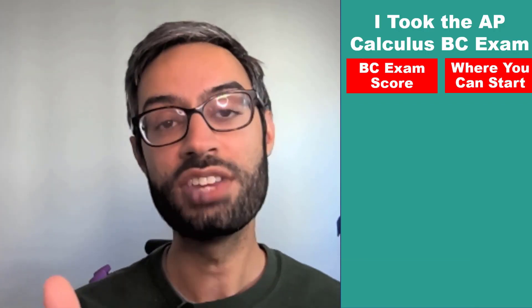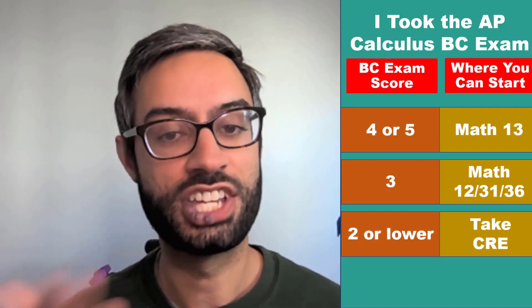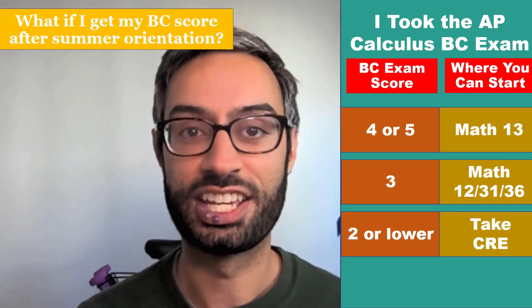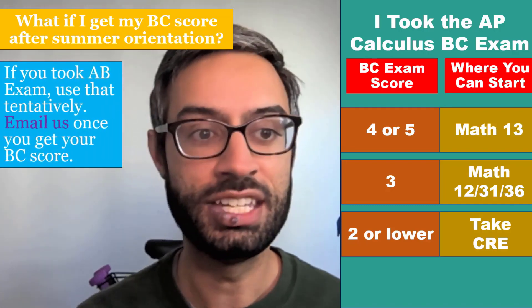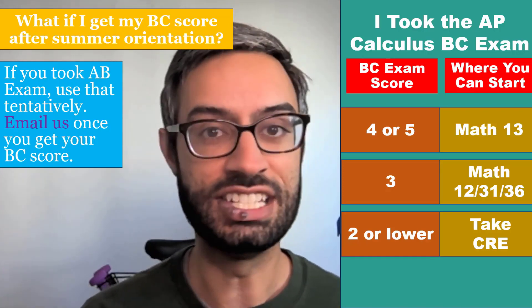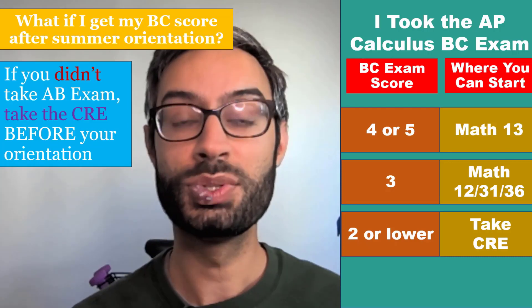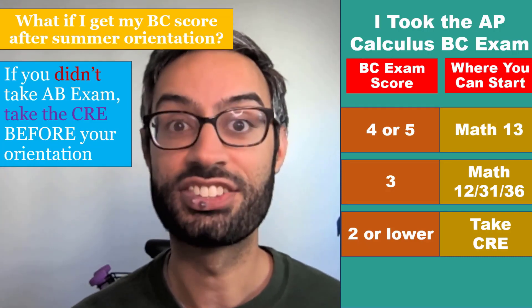What if you took the AP Calculus BC exam? If you scored a 4 or 5, you could enroll in third quarter calculus, which is Math 13, if you needed it for your major. If you got a 3, you could enroll in second quarter calculus, which would be Math 12, 31, or 36. If you scored a 2 or lower, you would need to take the CRE to see if you could begin in first quarter calculus or pre-calculus. If you're not going to receive your BC exam score until after your orientation but you took the AB exam, maybe the previous year, then use that score to register tentatively. After you get your BC score, if it's high enough to move up a level, please email us so that we can help you.